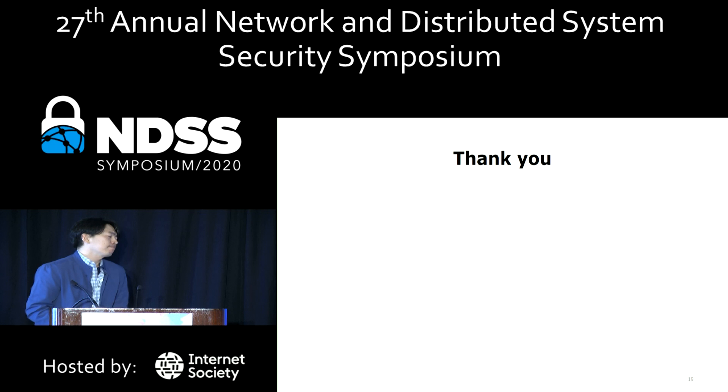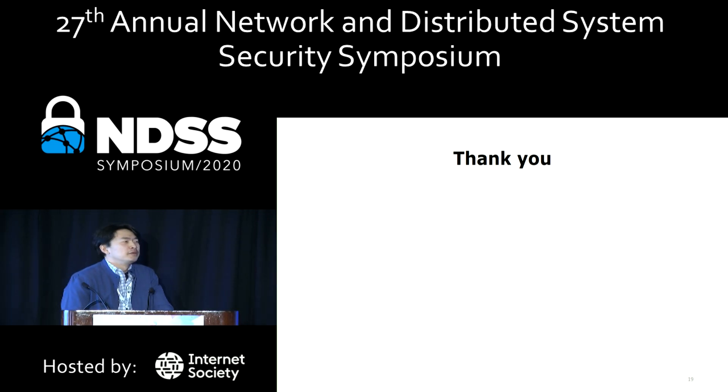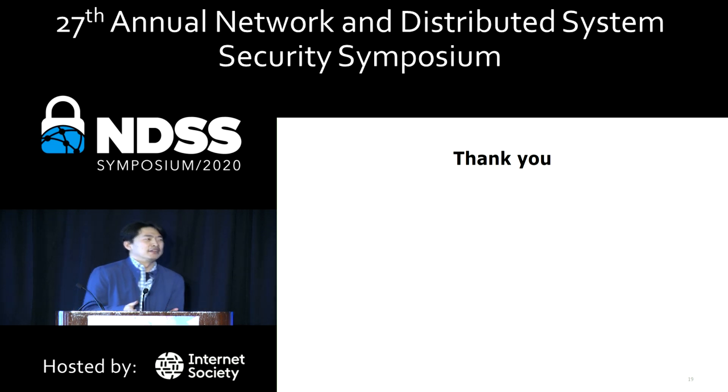An audience member asked whether the PPP bug found by HFL was related to a recent zero-day in PPP published the previous week, referencing a PPPIO control example from the talk. The presenter acknowledged the PPPIO control function but noted they do not recall the specific semantics, following the syntactic analysis, and directed the audience to the paper for more detailed information. The questioner noted a recent bug allowing takeover of any PPP installation.